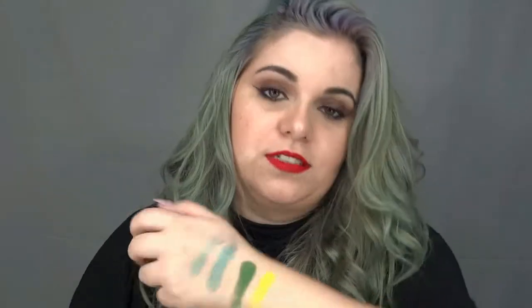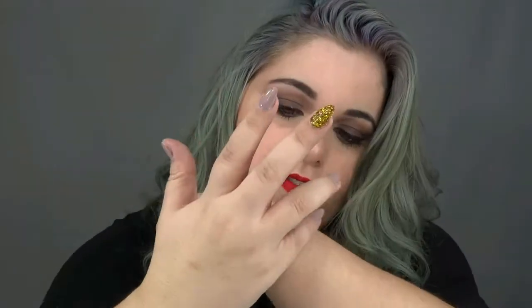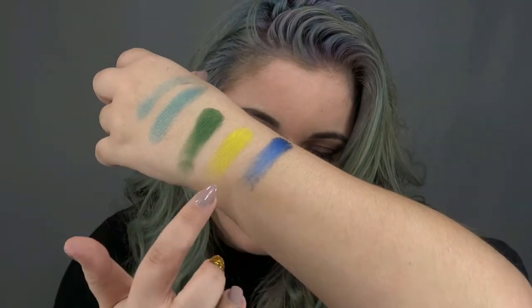I have about 20 colors but I won't show them all. I like them — I have nothing bad to say, honestly. Some of them fall out a little more than others. The pigmentation is very high across all the colors I have. The only thing I can't speak to is durability, because I only use them for photography work.